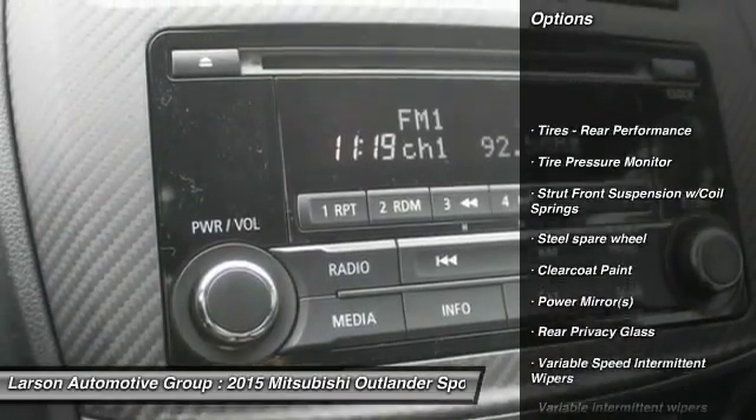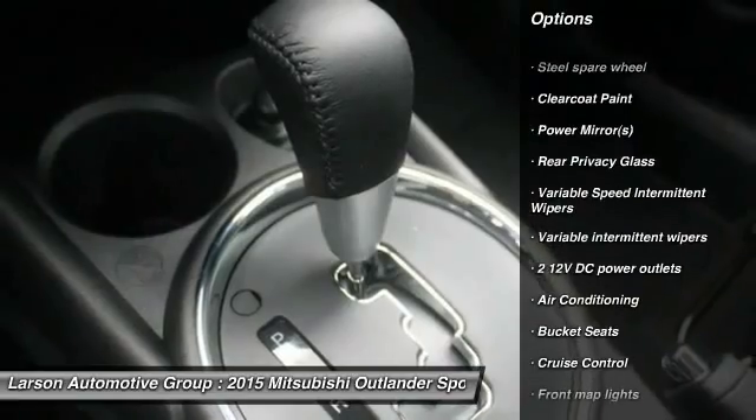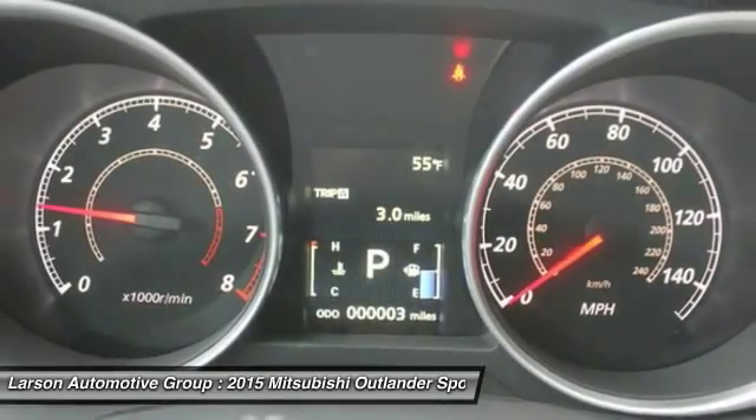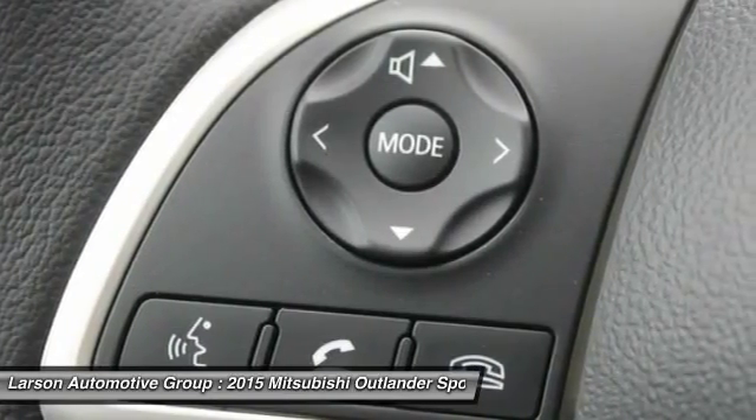Steering wheel audio controls, anti-lock braking system, Bluetooth, leather-wrapped steering wheel, adjustable steering wheel, front-wheel drive, power steering, driver airbag, air conditioning front, cruise control.